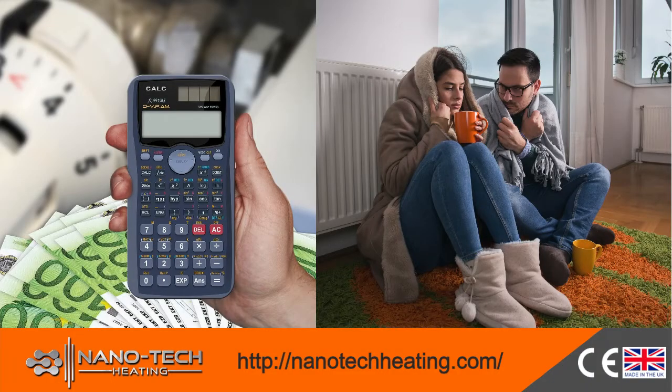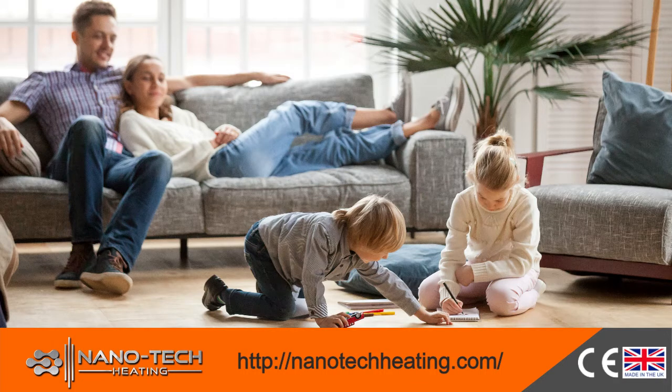Heating expenses are higher every year. Fossil fuel prices increase, making heating costs unbearable. Now we offer you a solution that will change this forever.